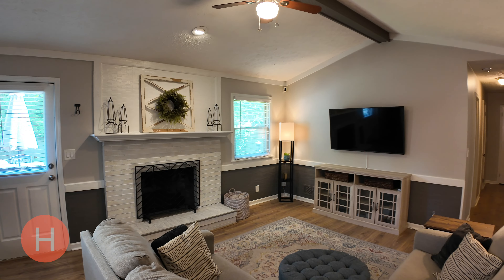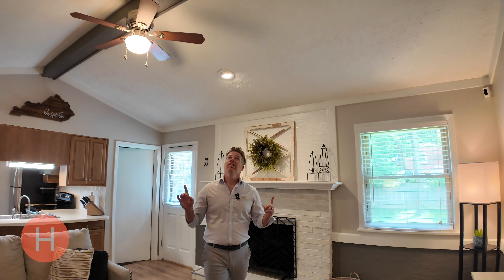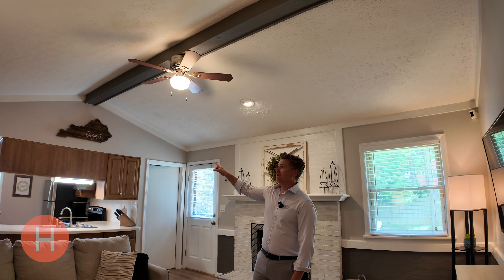This flows real nicely to the family room. You have a nice, cozy fireplace. And take a look at these vaulted ceilings — I like this beam that goes across here. Then we go check out the rest of the house.